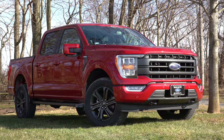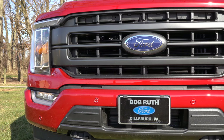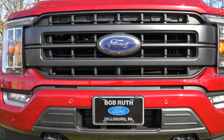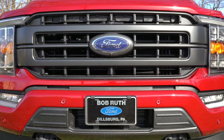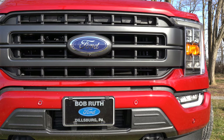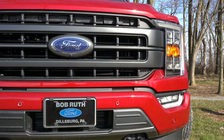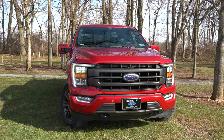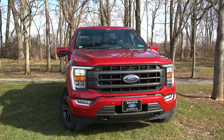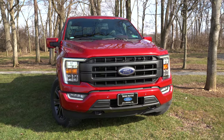The front grille differs by trim: the XL gets a dark grille and bumper; the XLT gets a chrome perimeter with chrome bumper accenting; the Lariat and Limited typically get chrome horizontal bars, though you can option a matte black look like what we have today; the King Ranch gets dark brown with copper accents; and the Platinum gets a diamond-block grille — kind of like a Mercedes. Headlights: halogen with LED daytime running lights for XL and XLT, and LED headlights from the Lariat trim and up.